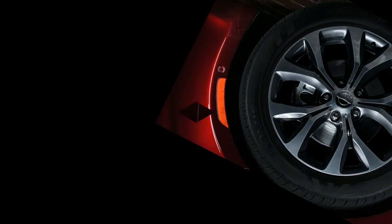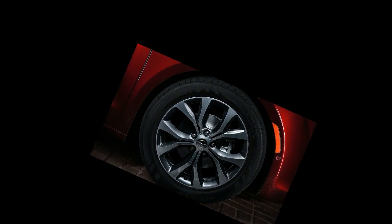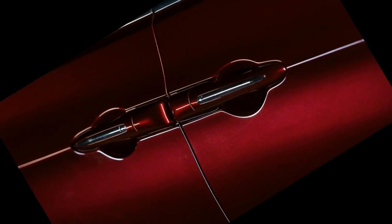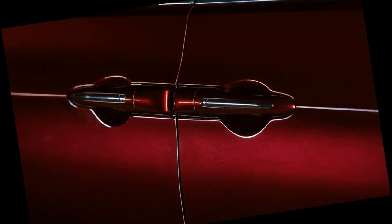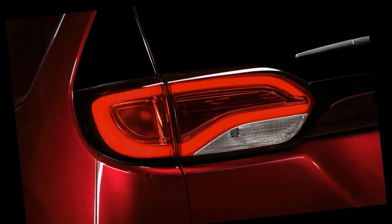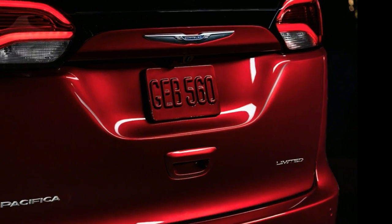As for the T&C badge, we don't believe this means it's dead for good. Prior to being applied to a minivan in the 1990s, it appeared on all manner of vehicle types over a 75-year run. So we wouldn't bet against Town & Country reappearing down the line as a trim level, special package, or perhaps a large crossover similar in philosophy to the original Pacifica.